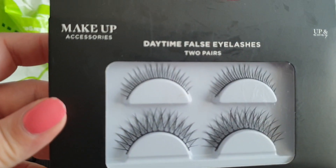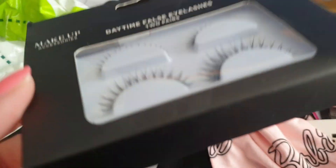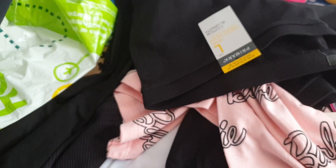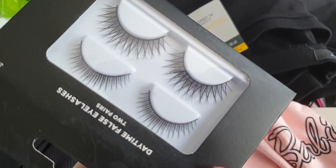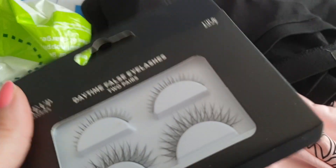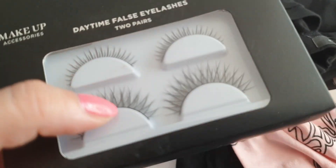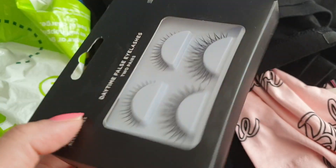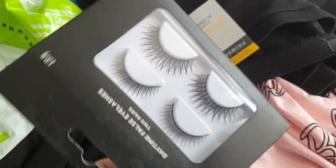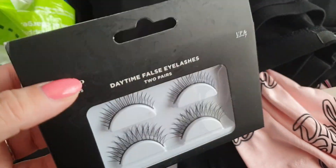Also, I got these false eyelashes. These are not for me — I'm not going to be wearing these. They're actually for my other YouTube channel, MinxLaura123 ASMR — link is down below, go check it out. I'm going to be doing some ASMR makeup themed videos with a mannequin head, and I'll pop these eyelashes on the head for makeup looks. For a pound, two pairs — that's pretty good.